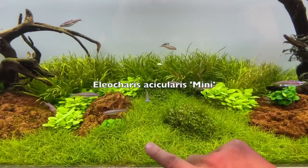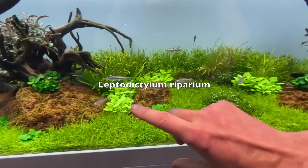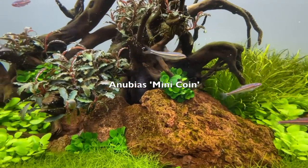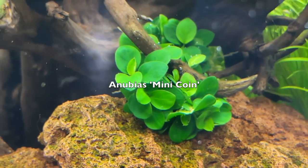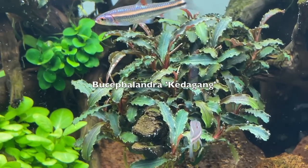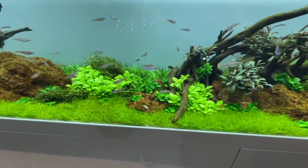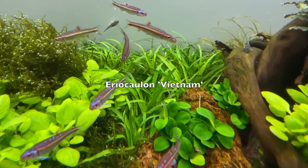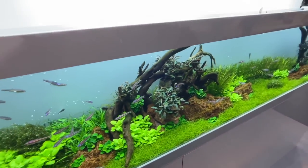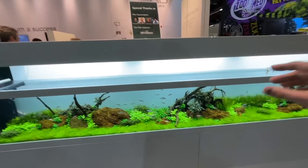We've got a carpet here of Eleocharis mini, a new moss here Leptodictyum, we've got Lobelia cardinalis mini, Anubias mini coin — this is my favorite at the moment — and then we have some Bucephalandra kelleri. Moving over to the back, you can see Eriocaulon and Vietnam. A very basic aquascape with three kind of individual islands.